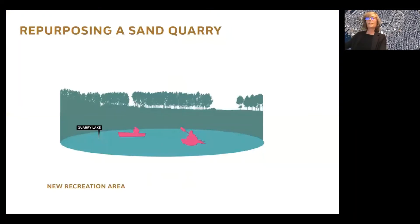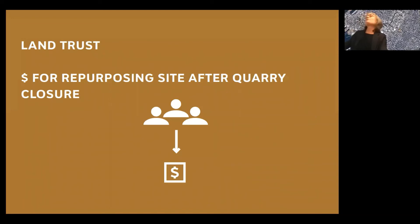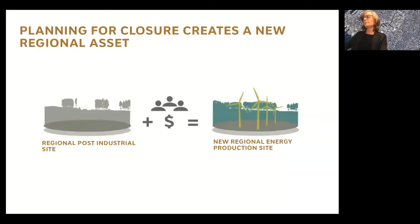What does repurposing a sand quarry mean? Trying to restore it to its original state is like fixing a broken egg, and it does not address the needs of the surrounding community. A repurposed sand quarry could be a new recreation area, or it could also be a renewable energy generation site. These sorts of things can be funded with a land trust — a fund with contributions made over the lifetime of the quarry to pay for the future repurposing of that quarry. Planning for closure creates a new regional asset, community buy-in, and jobs.